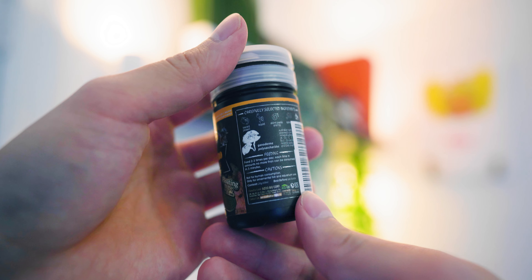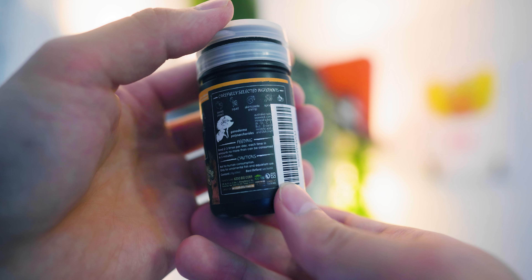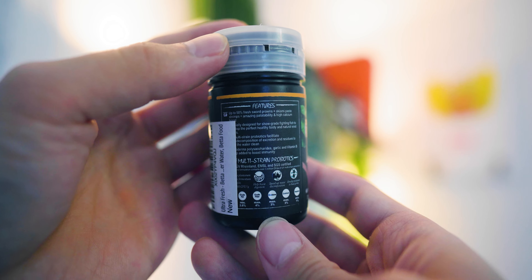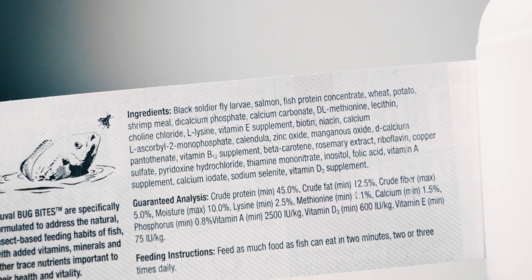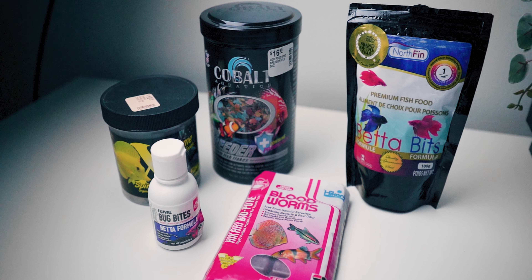Always make sure you're buying fish food specifically tailored to bettas. Look at the ingredients — make sure the main source is not only protein but a high quality form of protein like fly larvae or shrimp. I prefer to avoid foods that have fish meal as the first ingredient. Then look at the percentage of protein in the nutritional facts; this should be at least 45% in my opinion. My favorite fish foods are, number one, Fluval Bug Bites, and number two, Northfin Betta Bits.